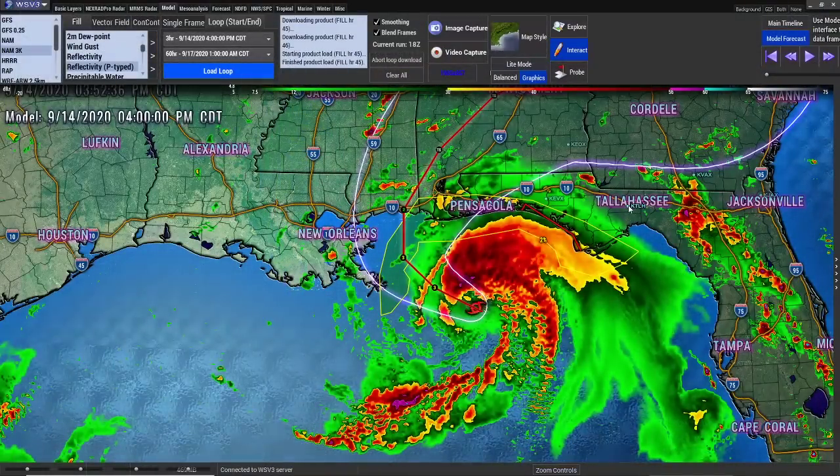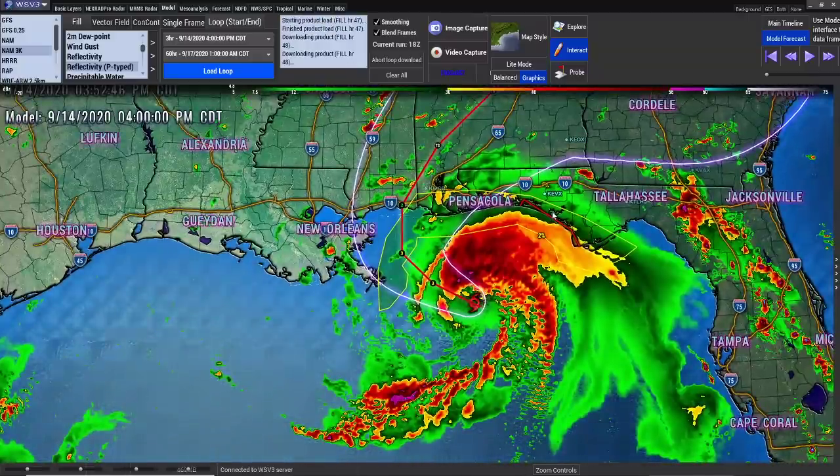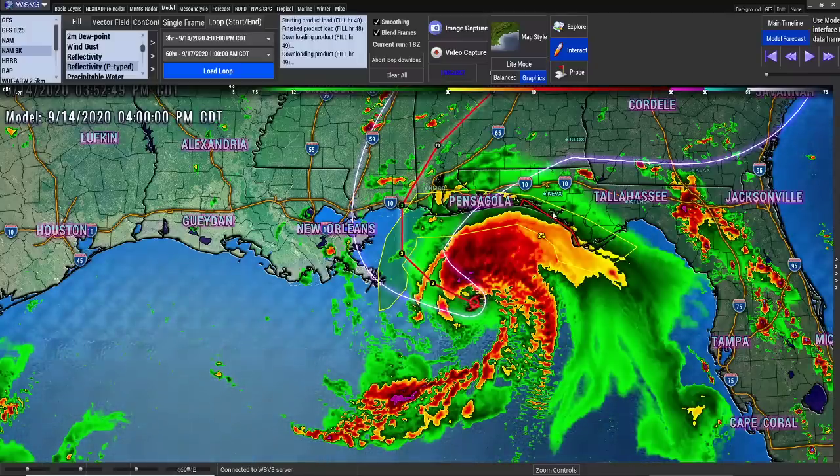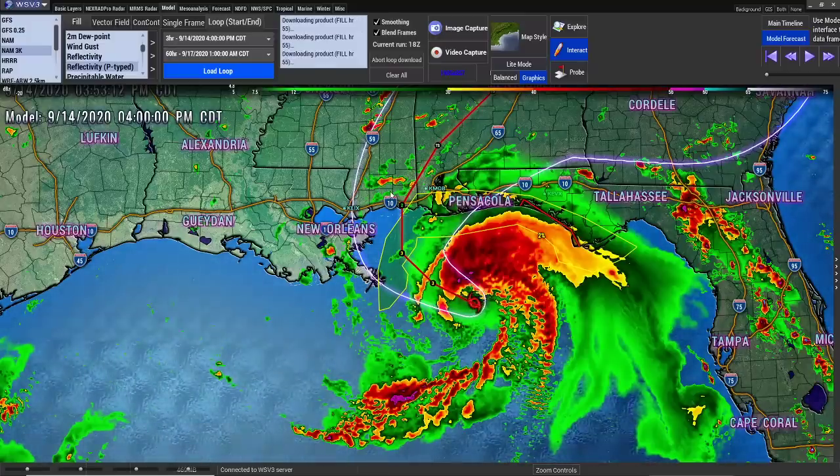Some of the models are actually showing it could be... The Euro model is taking so long to get into the land and hit. The Euro is showing that it's more of a westerly track, and then it comes in. Instead of the 36 hours from the GFS coming in, the Euro shows it takes 48 hours to come in. That means there actually could be a stall — this thing could stall for 6 to 12 hours, according to the Euro. So I'm running this model so you can see exactly what happens with this system.